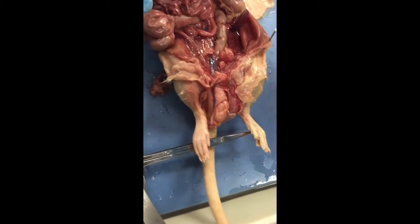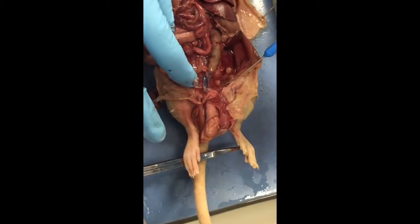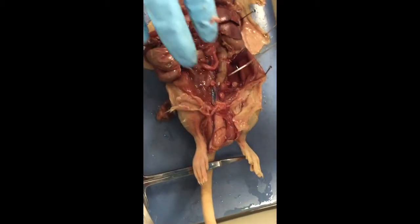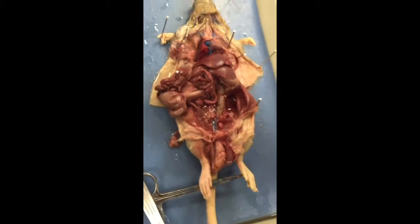So yeah, that's really the things I would go over. I will not ask to find the urinary bladder because I can't find that yet.